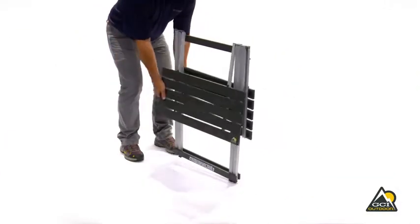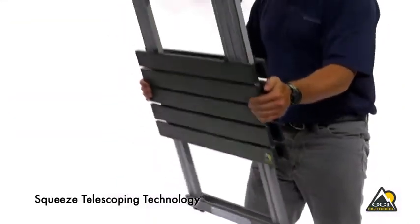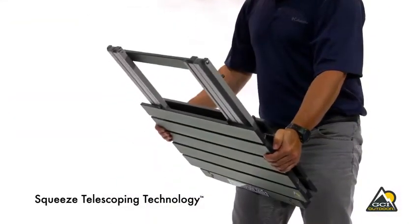rotate the tabletop, then, using our patent-pending Squeeze Telescoping Technology, squeeze the tabletop together and push down to compress.